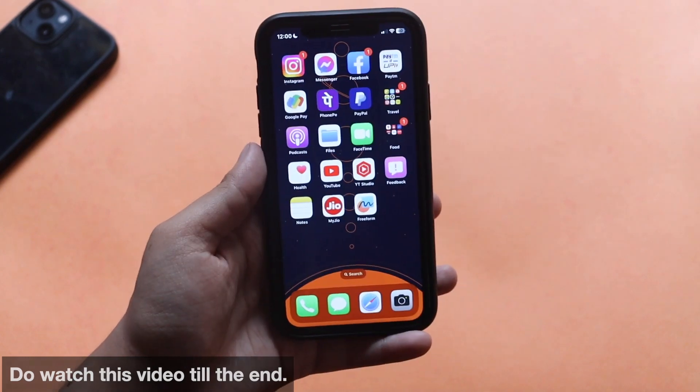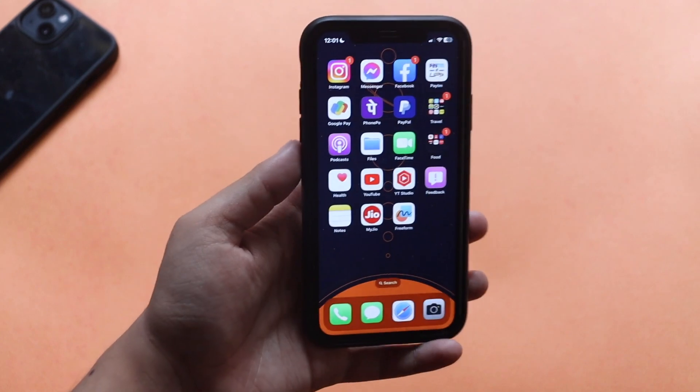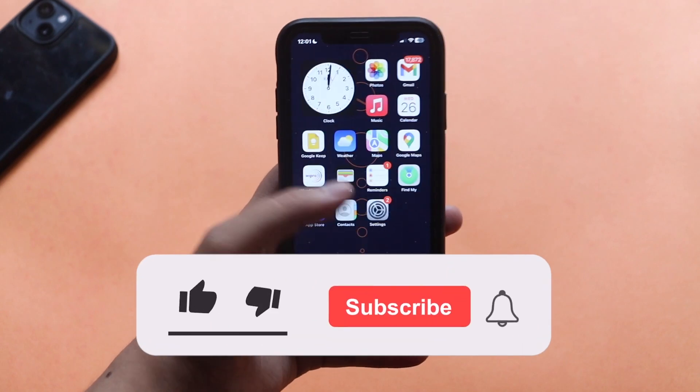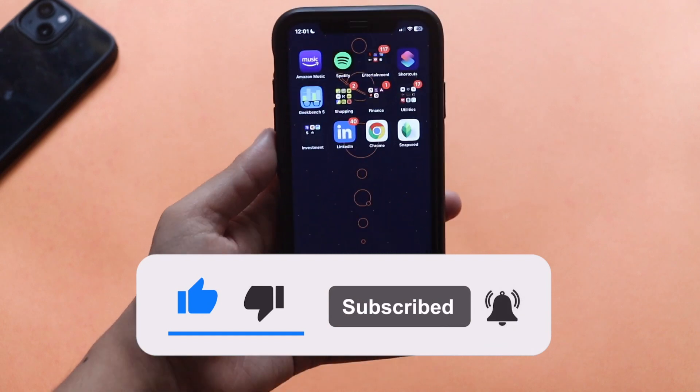In this video let's talk about what are the new features and changes we can expect with iOS 16.2 Beta 1. Make sure you watch this video till the end. If you're new here and happen to enjoy this kind of content, do give this video a thumbs up and also consider subscribing to the channel.